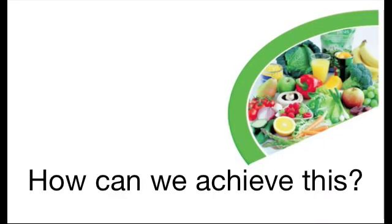How can we achieve this? I choose fruit and chopped vegetables as a snack. I like soup — vegetable soup and that.